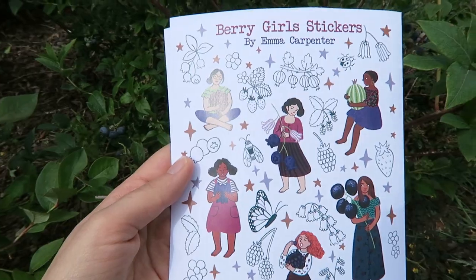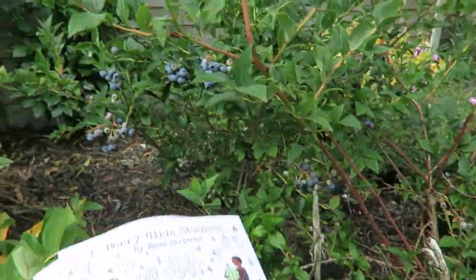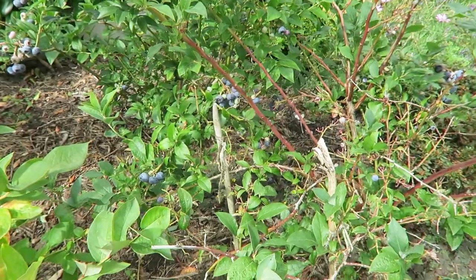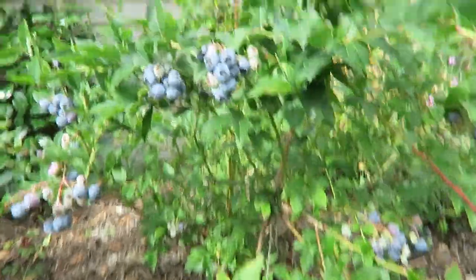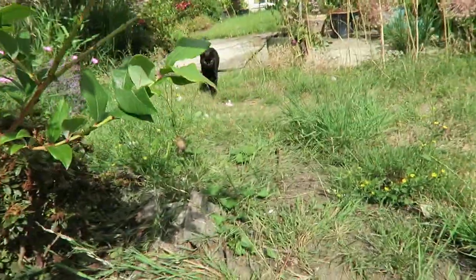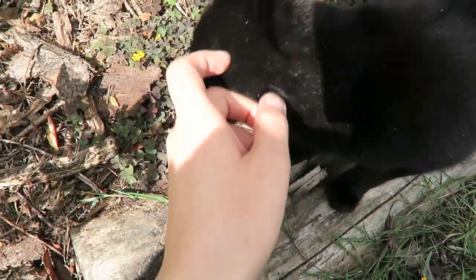I thought I'd take photos of the berry stickers outside, especially because they're berry stickers — they'd look quite nice next to the blueberries. It was raining loads yesterday but the weather seems okay today. I've also got loads of blueberries to pick. Tammy's coming to help — hello Tammy! It's a bit windy out here, but at least it's not raining.